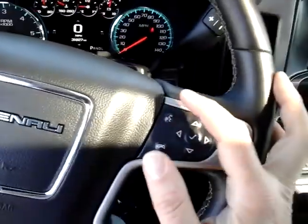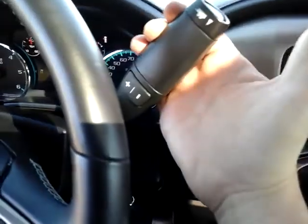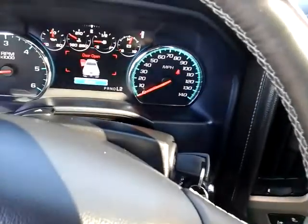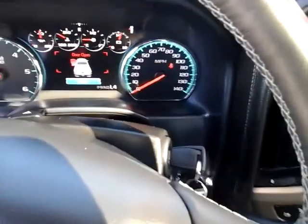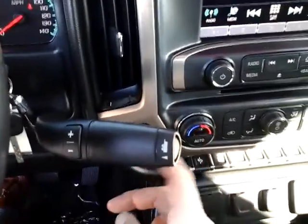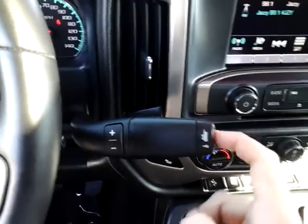You have Bluetooth for your phone — answer and hang up here — and on the back of the wheel you have volume control. On the shifter you can shift your gears manually, putting it in low and shifting up and down. For towing, you can leave it in gear four — it'll shift through first, second, third, into fourth but won't go higher than that.